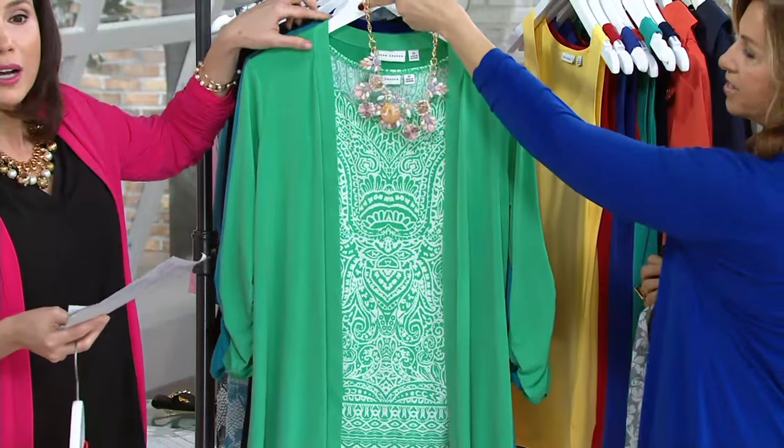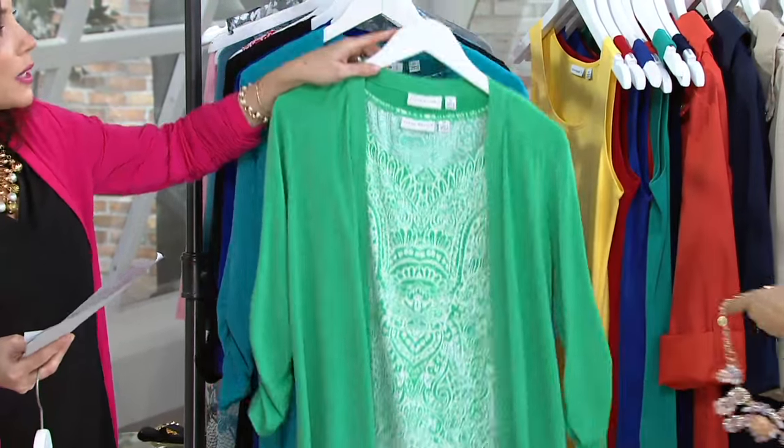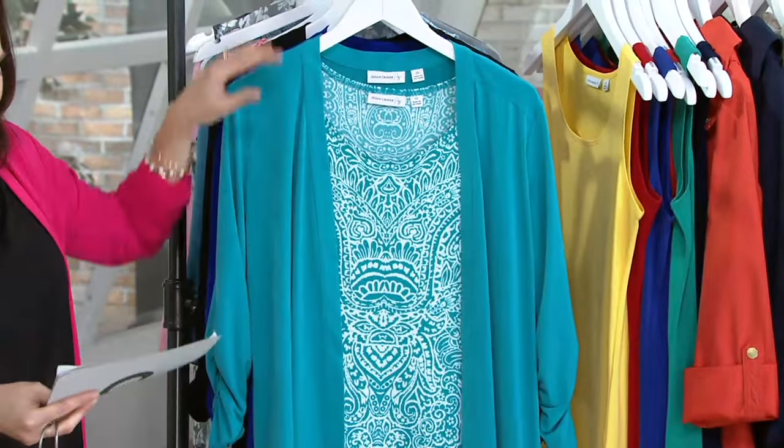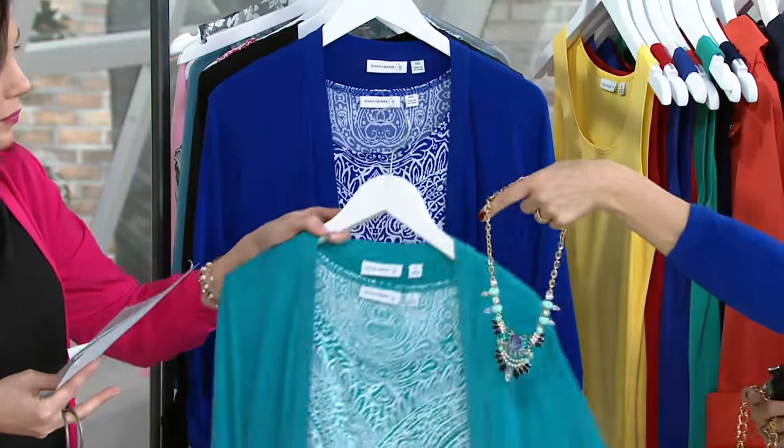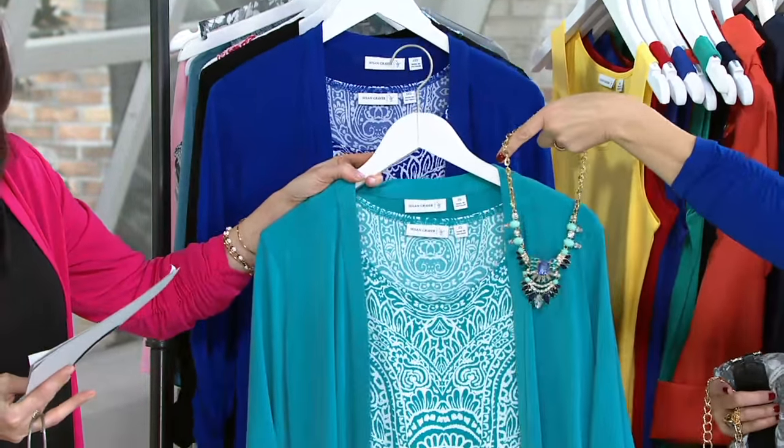Mint leaf is the new color. Amazing — it's really pretty, and that's what you saw Jess wearing. This is the island teal, and this was the necklace that Jess had on, but I love it with the island teal.